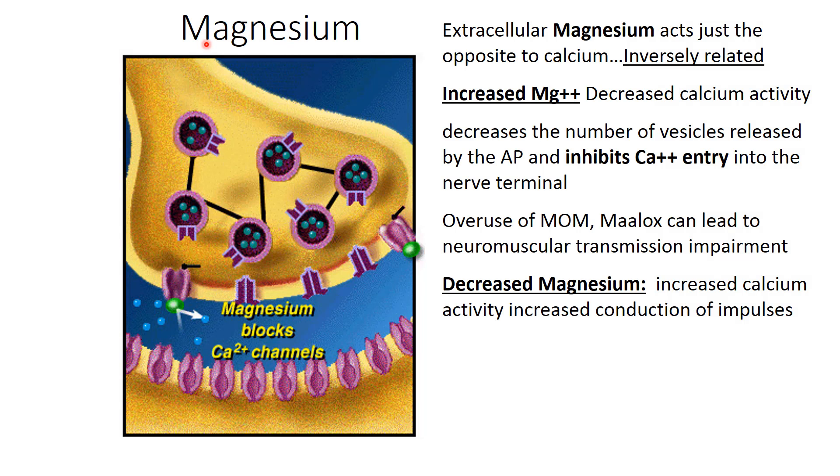Just as calcium can affect the synapse, so can magnesium, but it's an inverse relationship. Increased magnesium levels lead to decreased calcium activity — fewer vesicles released by the action potential inhibits calcium entry. Overuse of milk of magnesia, Maalox, and high-magnesium products can lead to neuromuscular impairment, much like a hypocalcemic event. Decreased magnesium leads to increased calcium activity and increased conduction of impulses. So magnesium is also important for proper synaptic function.